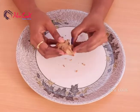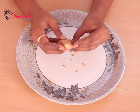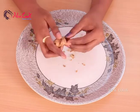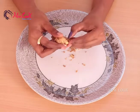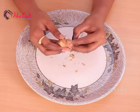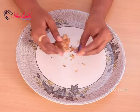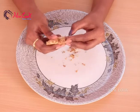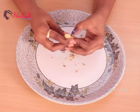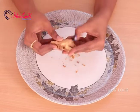The warming and stimulating effects of ginger work to increase scalp circulation and encourage healthy hair growth. Ginger contains the antioxidant gingerol, which helps to fight free radicals — we want to keep them away as they can damage hair cells and cause hair thinning and hair loss.